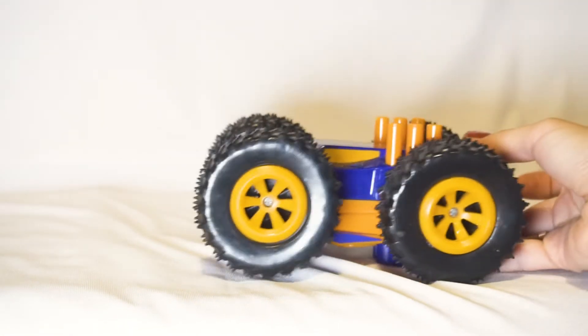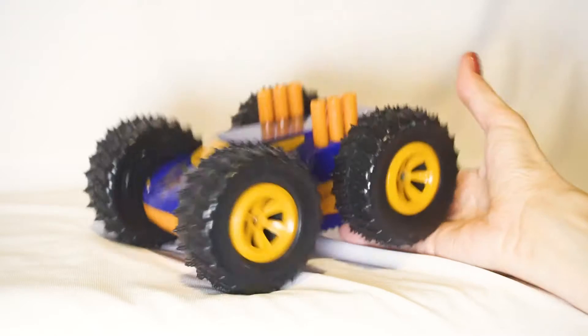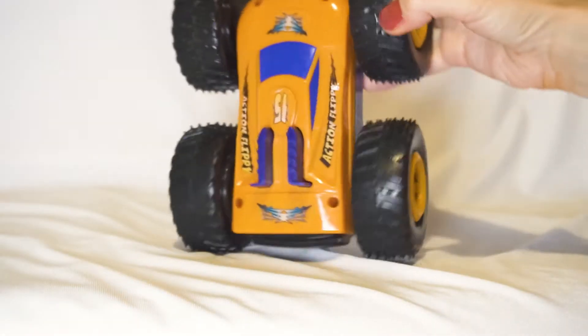So, if you have seen, this car can flip down. And we have two variants of this car — a blue one and an orange one.